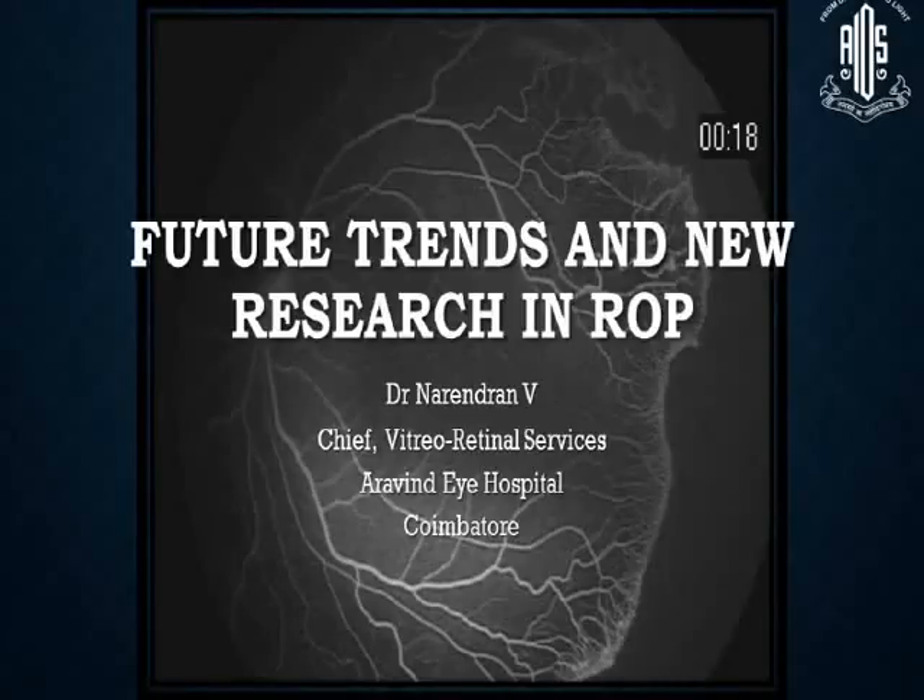Thank you for giving me this opportunity to be here today. Most of what I am going to talk has already been covered, so I will just run through the slides.